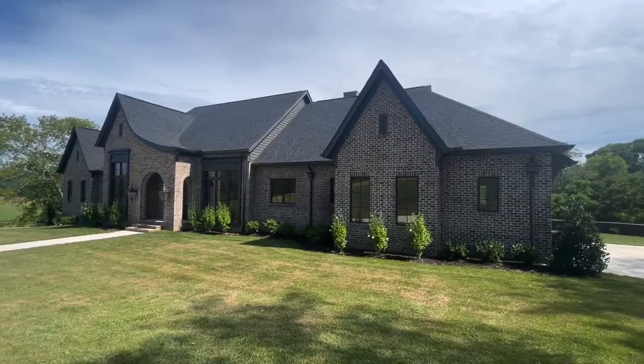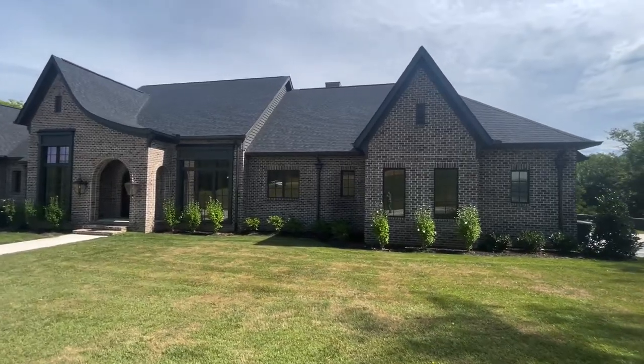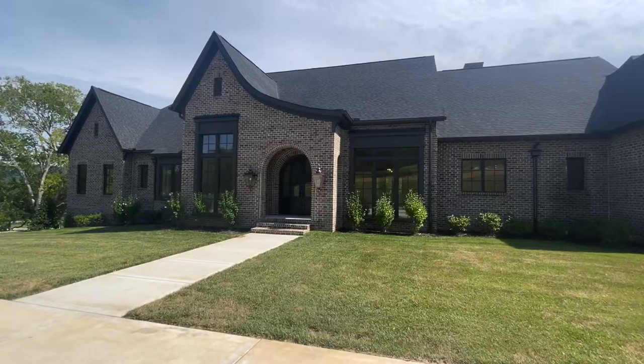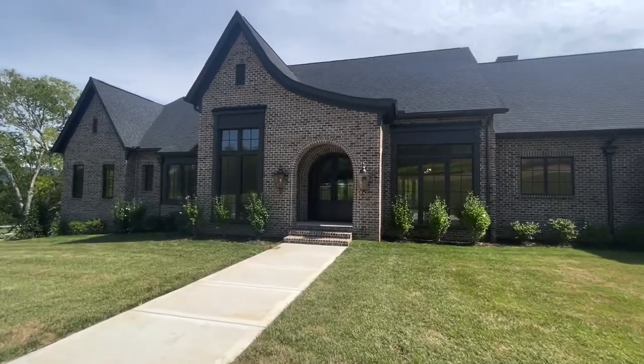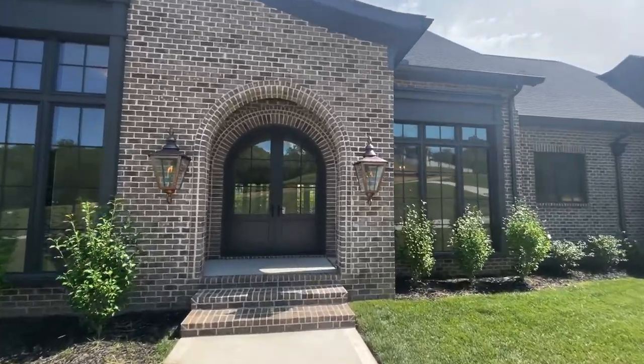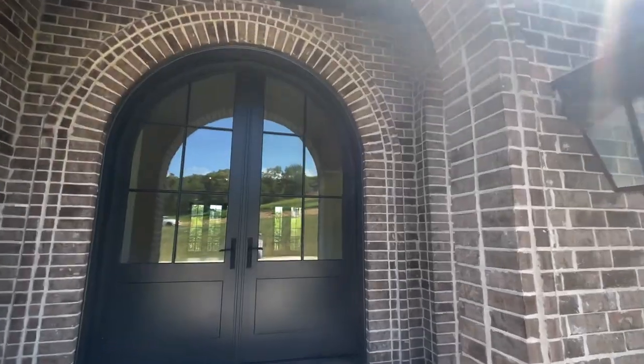We sold this listing — or at least got it under contract — in under 30 days. This is an absolutely gorgeous custom home, once again built by Tennessee Valley Home. It's got gas lanterns at the front and a nice arched doorway.